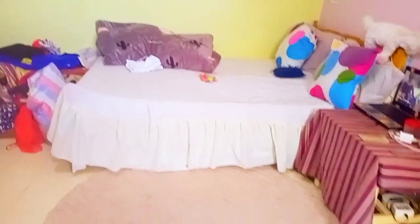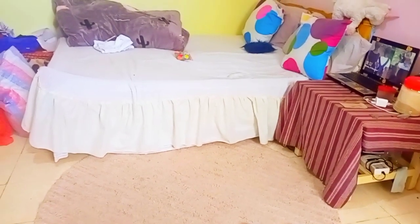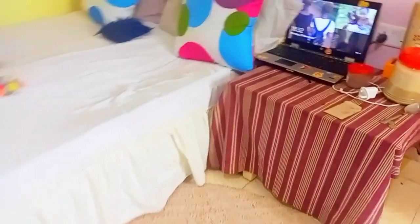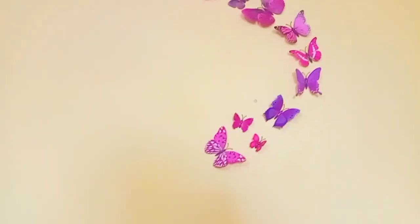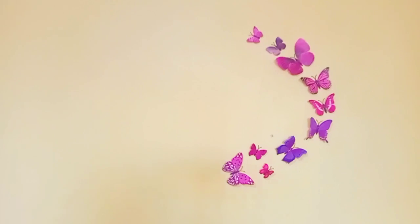Down there I have a small mat — it's too small and doesn't cover most of the room, but I'll buy a bigger one. On this side, let me show you my wall art — those are my wall decorations, and the butterflies are so pretty. Up there I have some designs I made by myself, and the butterfly is right there.